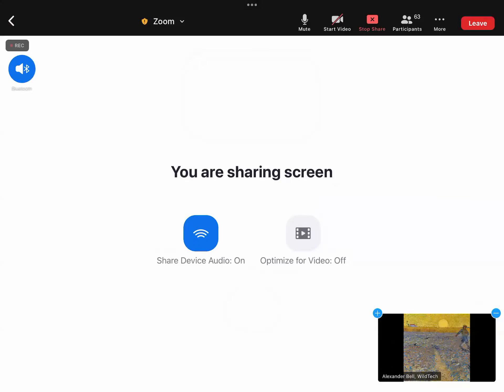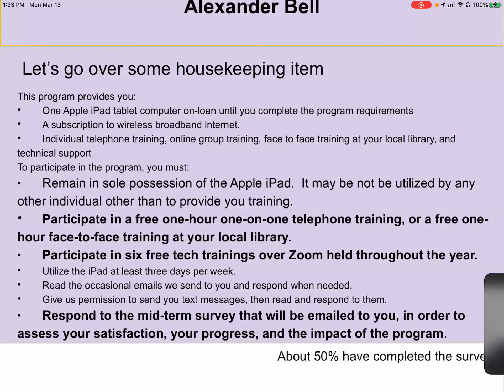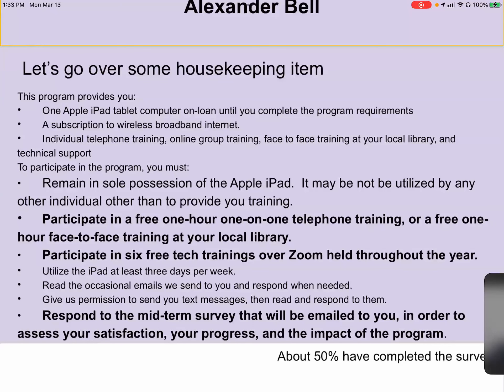I'll be checking the participants list periodically throughout the session. This program provides you an iPad, which you're using right now to get on the class. It also has wireless broadband internet so you can use it within and outside of your home. You'll also have access to this online training, face-to-face training at your library, and the help desk, which provides tech support.